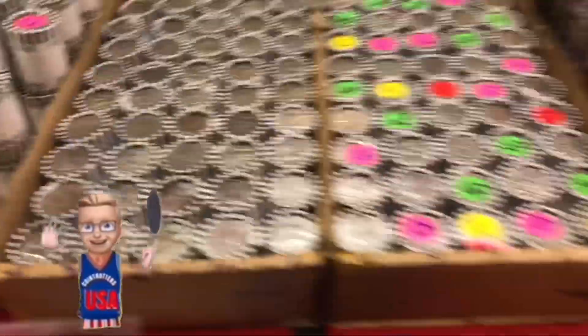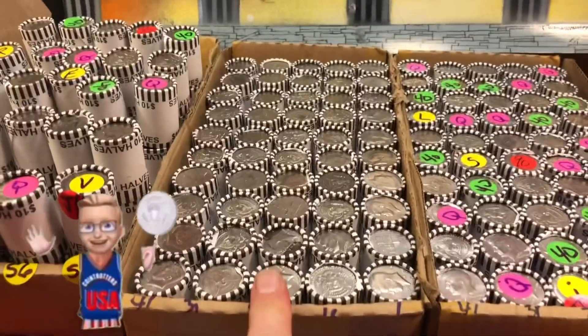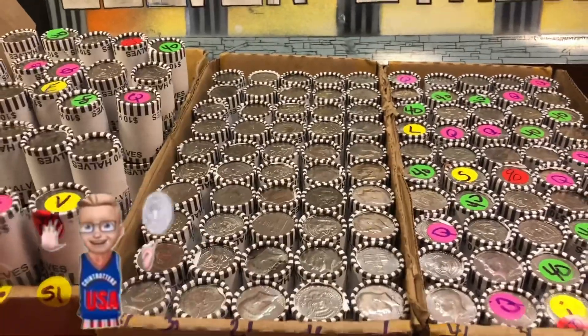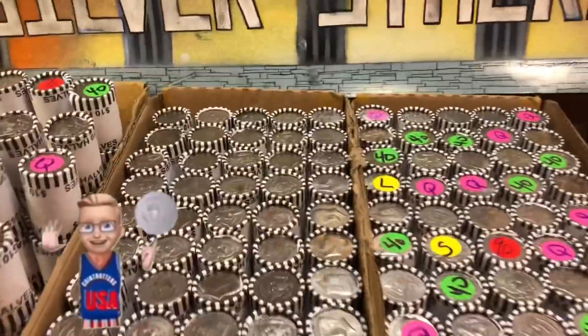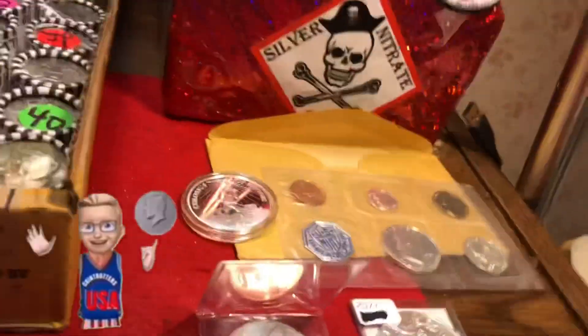Rolls are still available. This box is left over from the other night when we had all that silver, so does this box have silver? Who knows. There are no silver renders but there's a 90 percenter that I've marked in each box — one over there, one over here. So there's quarters, 40s, dimes, 90 percenters, and jackpot prizes.